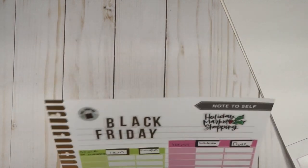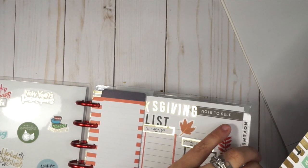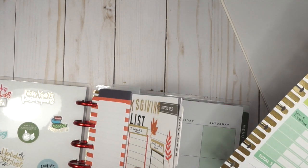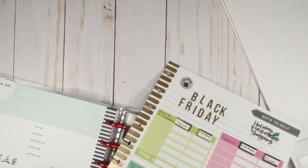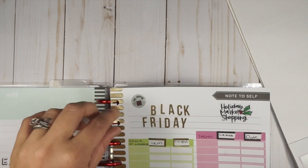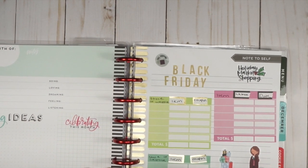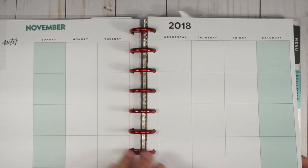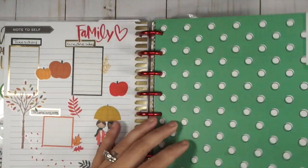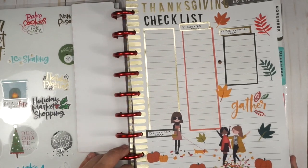So this is my shopping tracker. I'll get this and put it in the planner — maybe in between November and December with a budget section. So the Black Friday tracker is done — it looks so cute with all the presents at the bottom. I also did a Thanksgiving checklist that turned out super cute, and I'll keep you guys posted on how this all turns out.